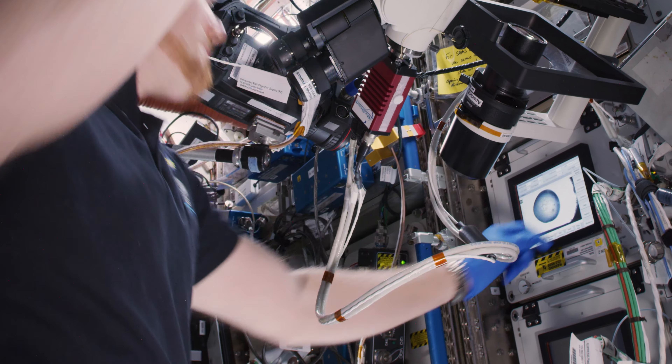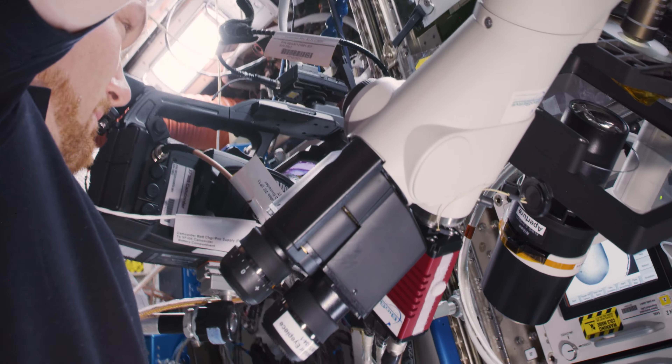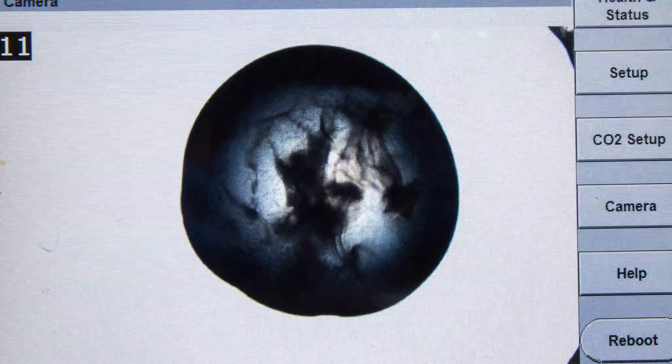He's actually interacting in real time with the principal investigator on the ground to look at the crystal structure, to help improve the lighting and the clarity, and then also take pictures which will then be sent back down to the ground.